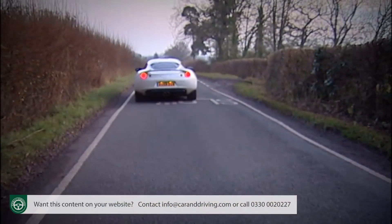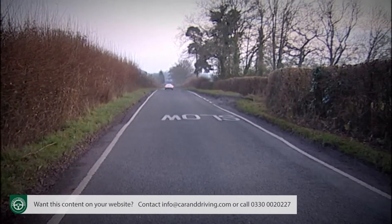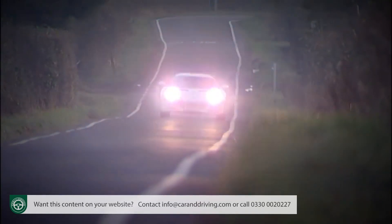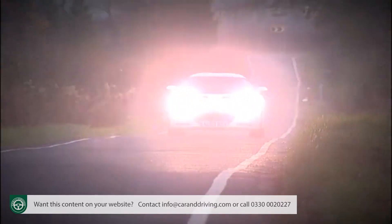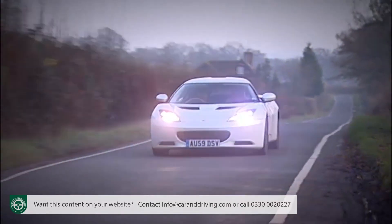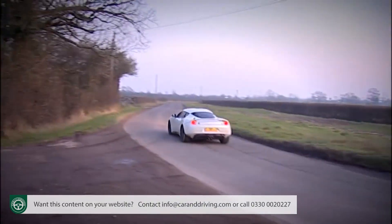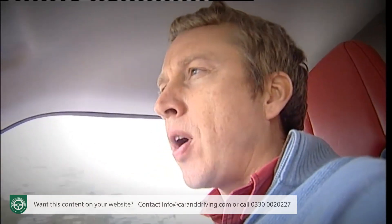Even without this, the Evora has 340 newton metres of torque, so there's no shortage of muscle that'll see it through 60 in under five seconds on the way to a top speed of 162 mph. The six-speed manual gearbox also comes courtesy of Toyota, but this particular car offers it in pricey, extra-cost sports guise with shorter ratios from third to sixth that will make quite a difference for press-on driving enthusiasts.